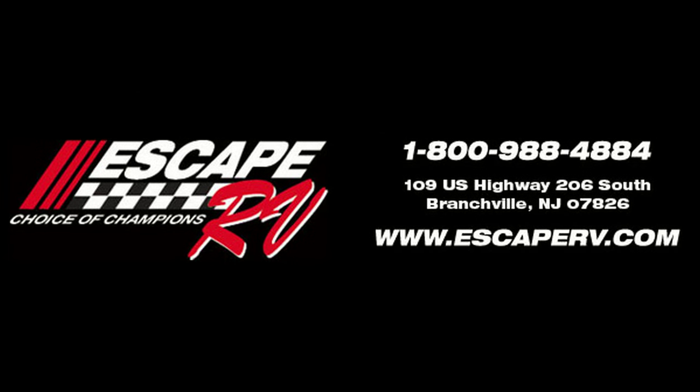Just give us a call at 800-988-4884 or visit us online at escaperv.com to get the process started.